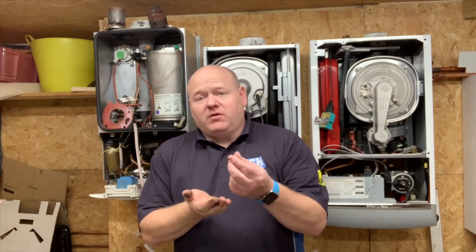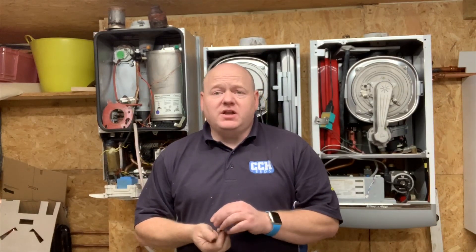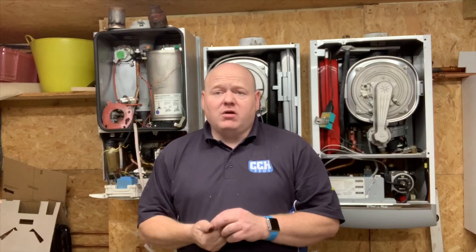Thank you for that, Stephen. Powder flushing — very interesting. If you've got any questions on powder flushing, please ask them in the comments below, and thanks for watching.